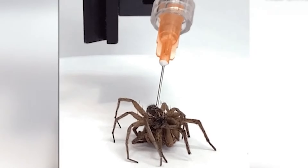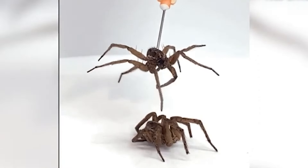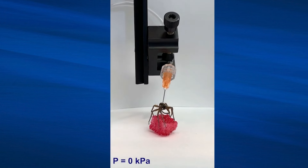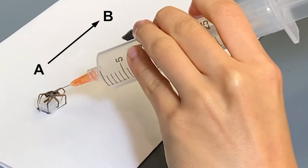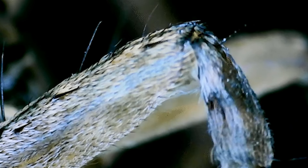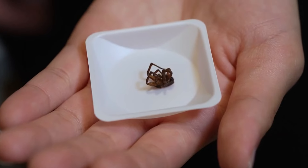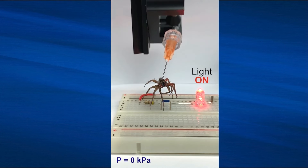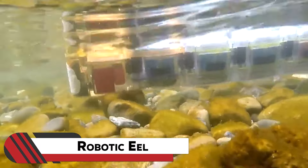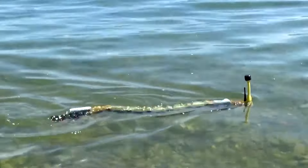Number ten: Spider Necrobots. Researchers at Rice University have ingeniously repurposed dead wolf spiders into machines capable of manipulating objects. These necrobots serve as biodegradable grippers for small objects, utilizing the spider's hydraulic system. They inserted a needle into the spider's hydraulic chamber and puffed air in, allowing controlled leg movement even after the spider was dead. This novel approach has potential applications ranging from assembling microelectronics to specimen collection.